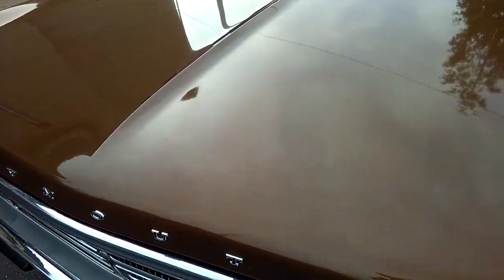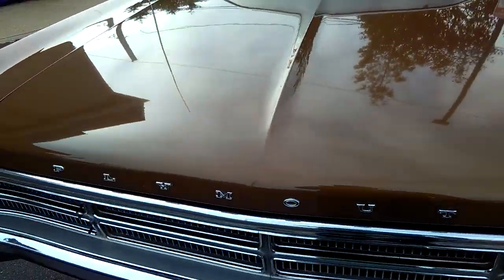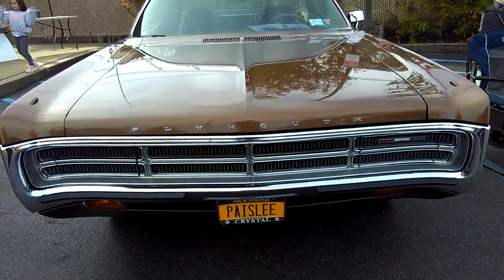Look at this — what do you got in here? 318? 360. Isn't that a beautiful front? That is beautiful.